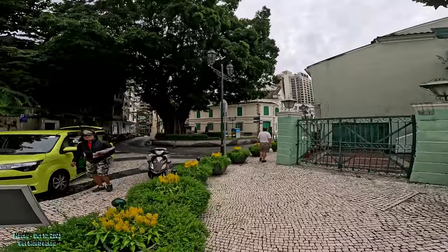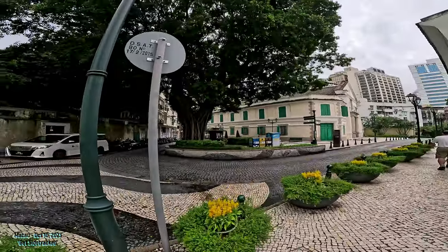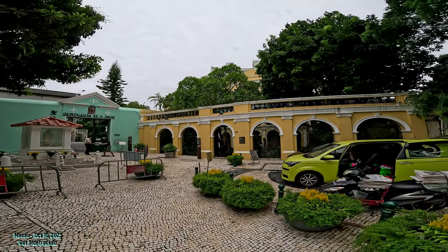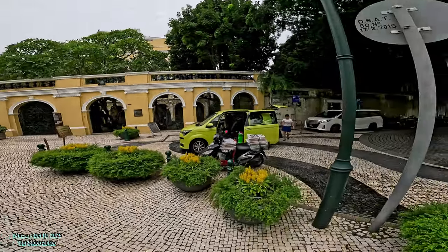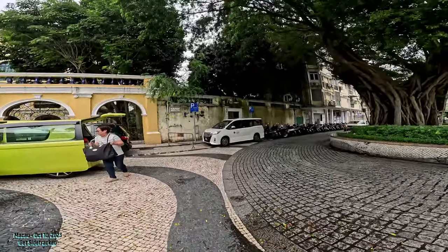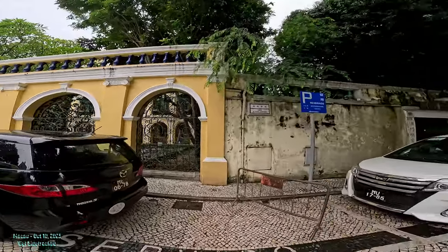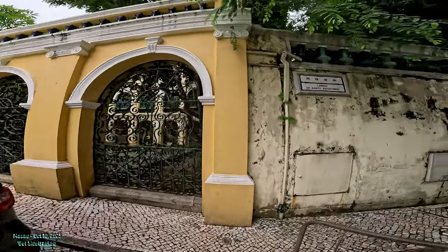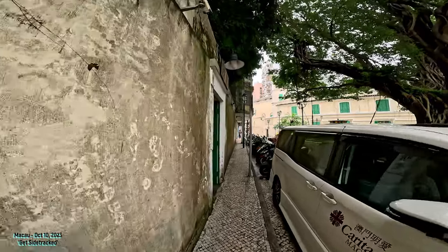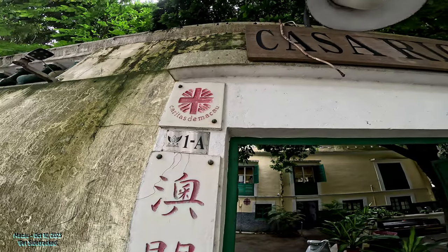Next we're going to walk over towards Casa Riqui. Oh — Robert Hotung! So that was the name. We're delivering newspapers. Next we're going to walk towards Casa Riqui. This part of the history I'm not certain about, but I think he used to be Italian and there was some kind of connection with him and Caritas. I'll explain Caritas later.